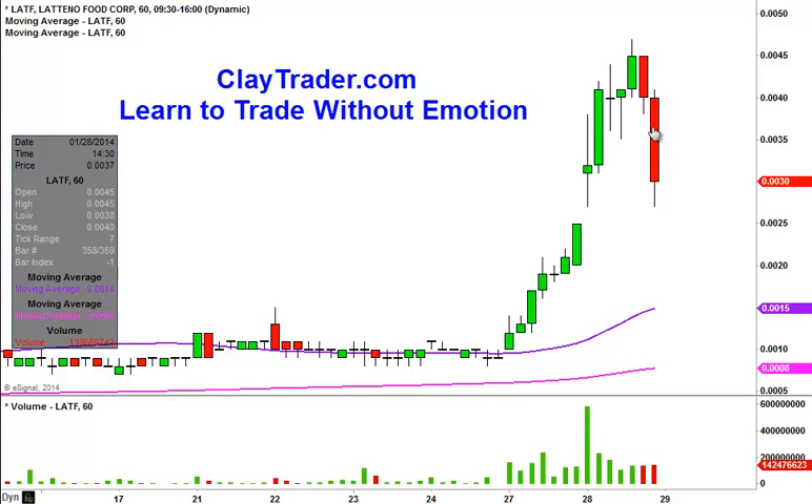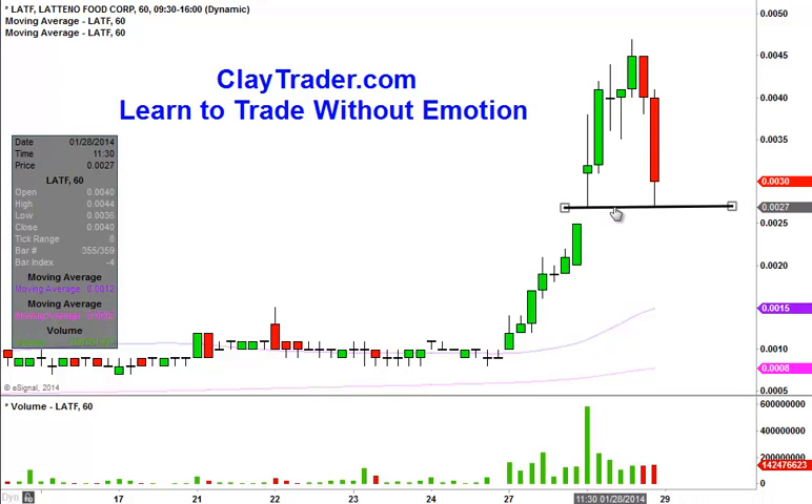Now, if this profit taking leads to panic selling and then the bears taking over, the good news is with charts, that's very easy to see if it happens. I'm not saying it will, but if it does, with charts it's pretty straightforward. That's all going to revolve around this level right here at 0.0027. You can see that acted as support there — the price gapped, the bears tried to press it down, and then the bulls stepped in right at 0.0027.